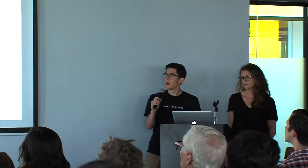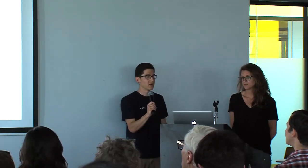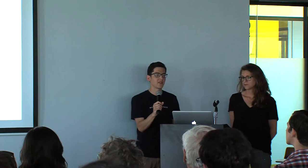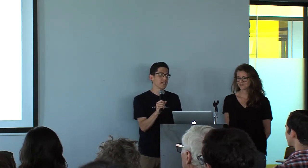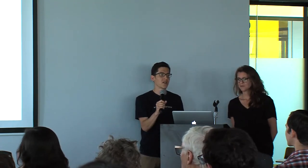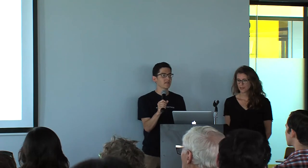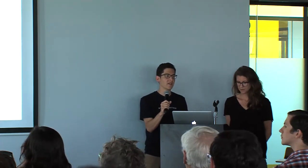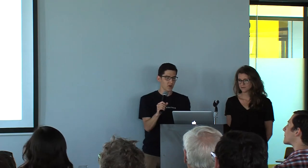One of the things we thought about that we didn't necessarily know was going to be a really big deal was having a dedicated community manager in the space. This person has essentially become the hub and the face of the space, working hard to build relationships with the tenants, understand their needs, and balance that with other people coming into the space. It's been really important to have that person play that role.